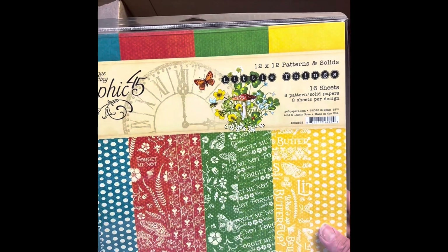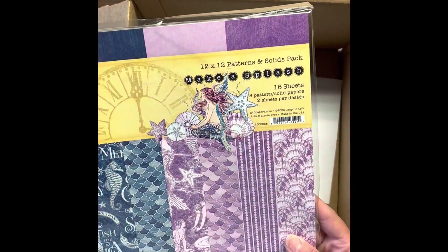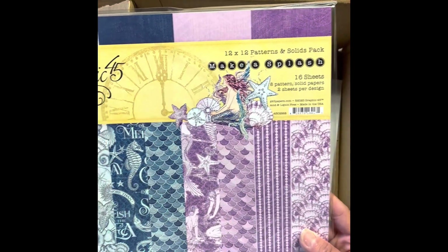Black chipboard. Little Things 12x12 patterns and solids. Make a Splash 12x12 patterns and solids.